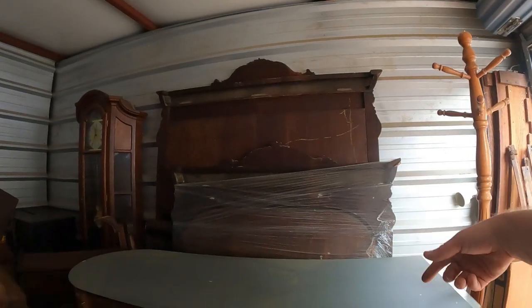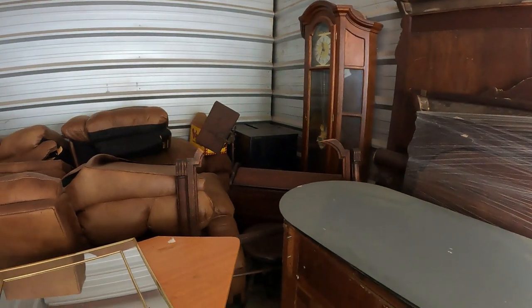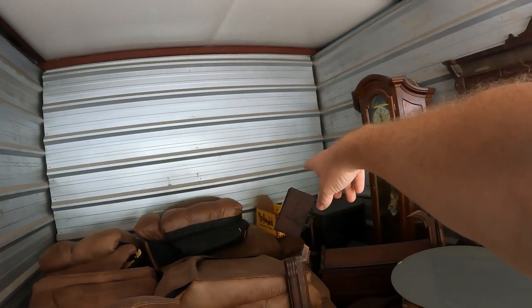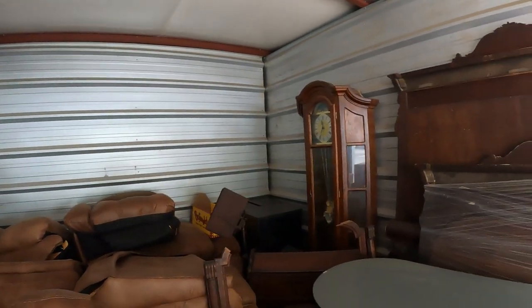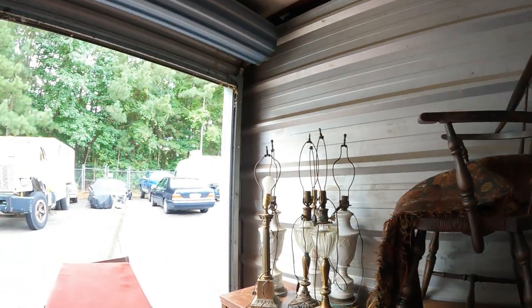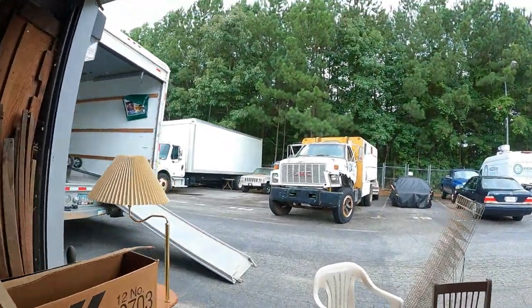I'm going to start loading some of this up, and when I move that we can check these drawers and see what that stuff is in that area. There's another box right there — it's a Bojangles box, 'Bojangles Famous Chicken and Biscuits.' Looks like it's empty from here but there could be something down in there.